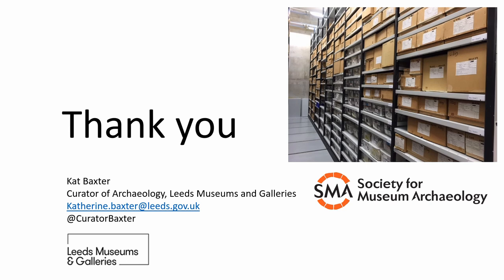Thank you very much for listening to what was a very quick tour through collections care of archaeological archives. I'll hand over to Kate, who will tell you much more about what we actually do with archives in museums once they are stored properly and made accessible.